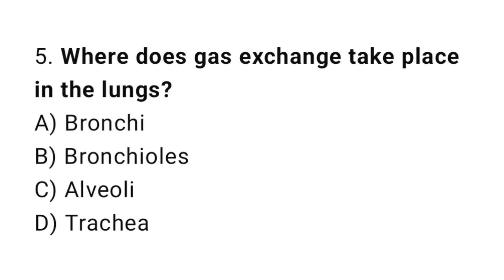Question number 5. Where does gas exchange take place in the lungs? The correct answer is C. Alveoli.